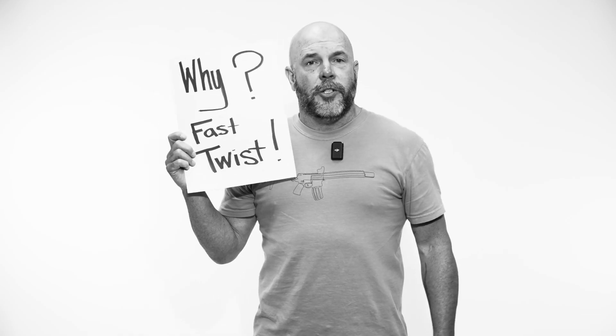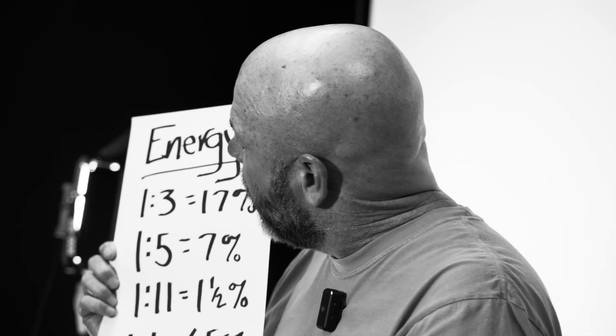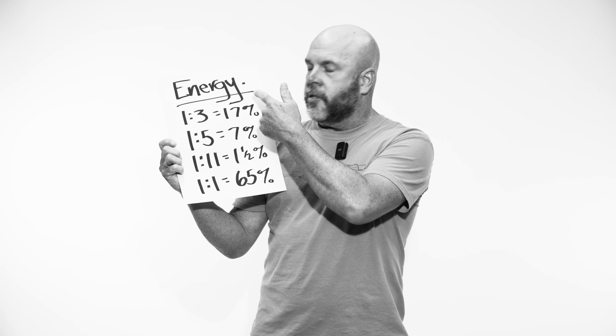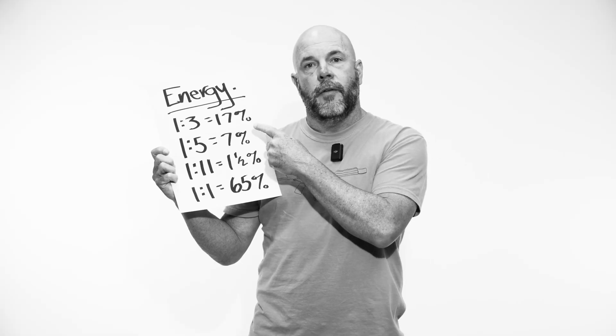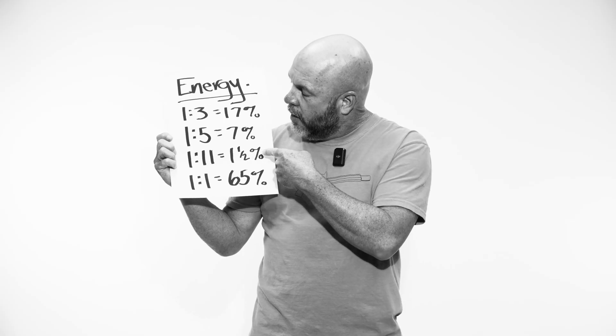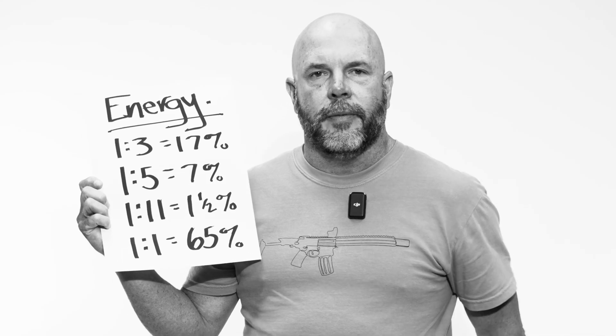Hi, I'm Kevin. This is YQ. Why fast twist? I feel like this is half of what I talk about. Energy — it's one reason. Look at this breakdown: twist and the percentage of the energy that it is. This is a percentage of the total energy. When you change the twist, how much of the 100% is the rotational energy? Look at when you're 1.11 twist — 1.5% of the energy comes from rotation. That's it.